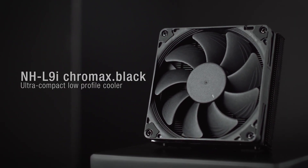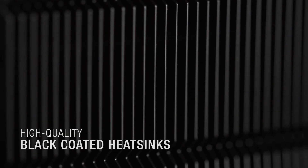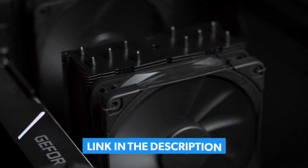Whether you're building a new PC or upgrading your current setup, these coolers deliver top-notch performance, sleek designs, and reliable durability. As always, I've included a link in the description box down below, which is updated with the best prices on each product.